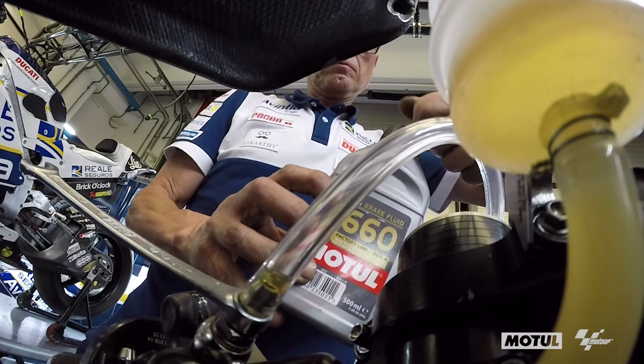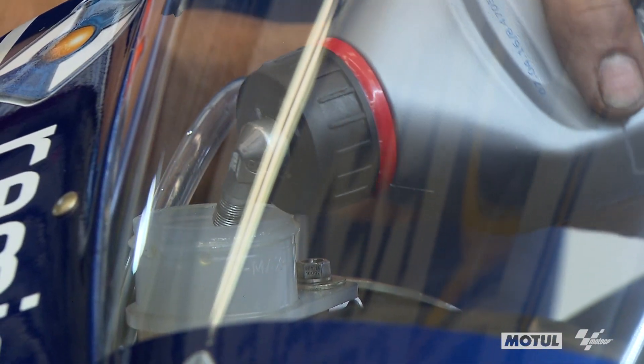Before you go with the ride, you check all fluid levels. This is important — brake fluid, engine oil.